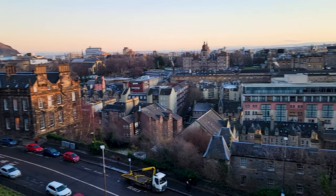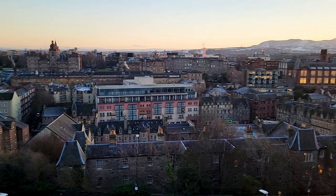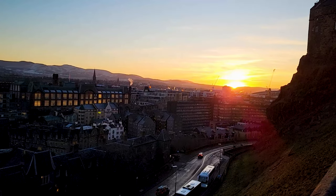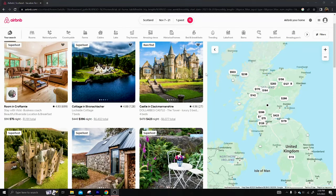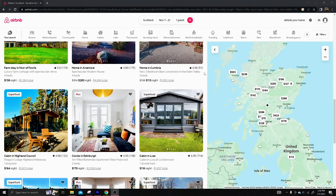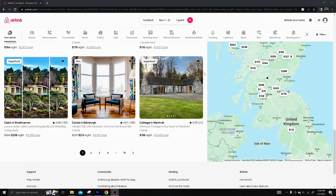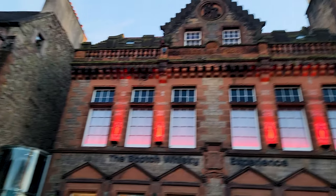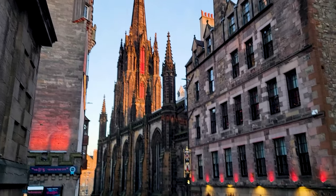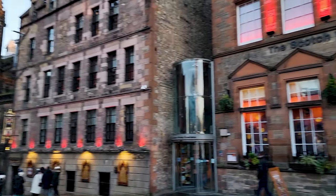Another option would be an Airbnb, but keep in mind these are drastically more expensive. However, you're going to get something very unique. There are lots of cabins in Scotland, and there are even a couple of castles that you can rent if you're really willing to spend the money. Whatever your price range is, you're going to find something, but Scotland is not the cheapest country in the world, so be ready to pay a pretty penny.